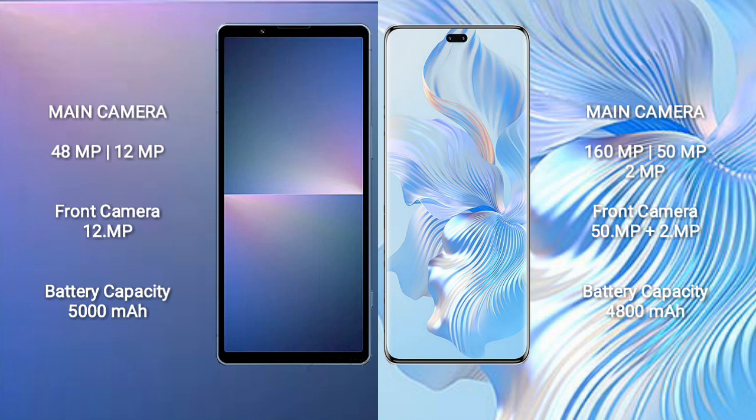The Sony Xperia 5 Mark 5 has a 5000mAh battery with 25W fast charging support. The Honor 80 Pro has a 4800mAh battery with 66W fast charging support.